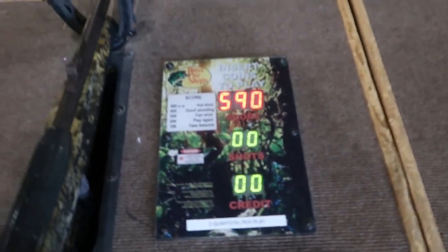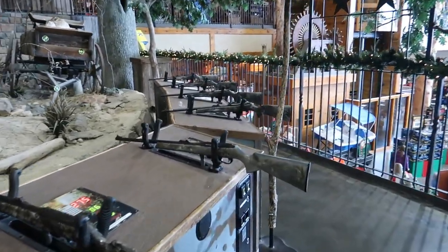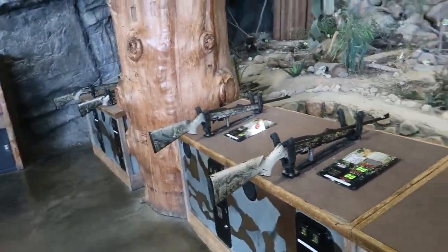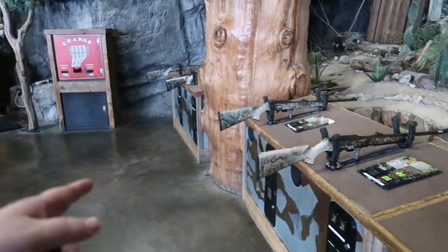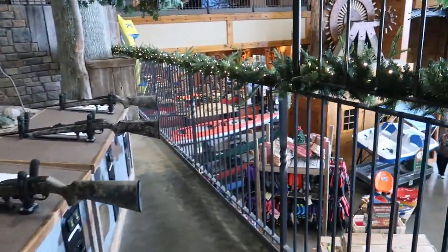I got 590! Yay! That's about all the fun I can handle for today. When you come here, there are ten different guns, so plenty of you can come and shoot together and have a pretty good fun time.